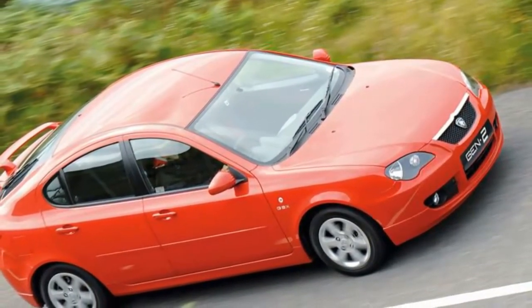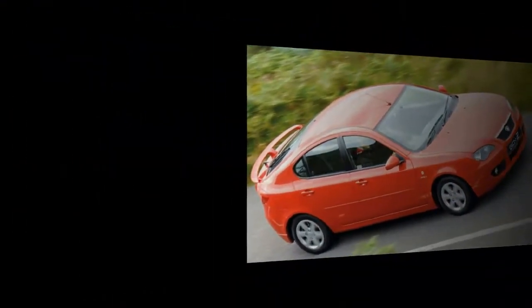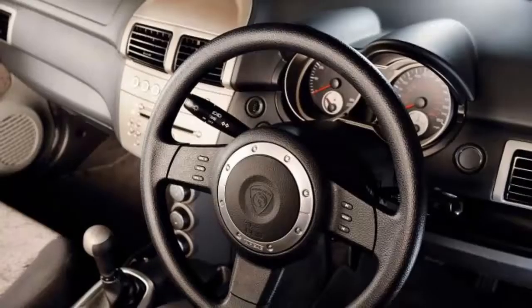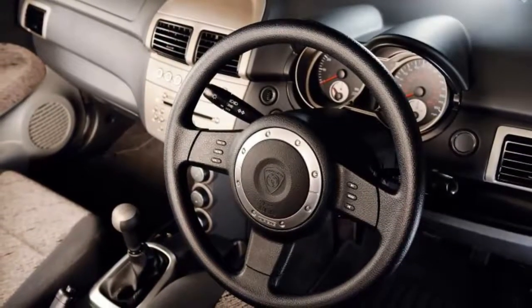Aside from its value, there's very little to recommend the Gen 2. Interior quality on later models is improved, but it's still way short of mainstream Focus-segment standards. The less said about the utterly wooden ride, handling and steering, the better.